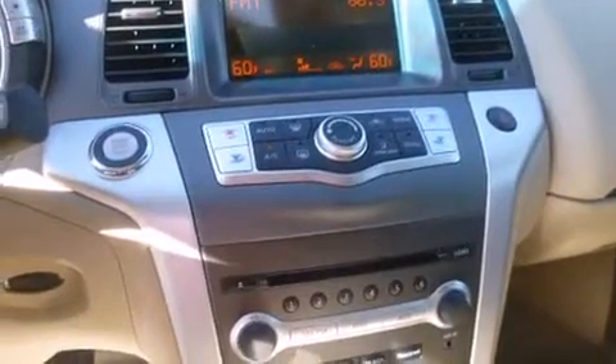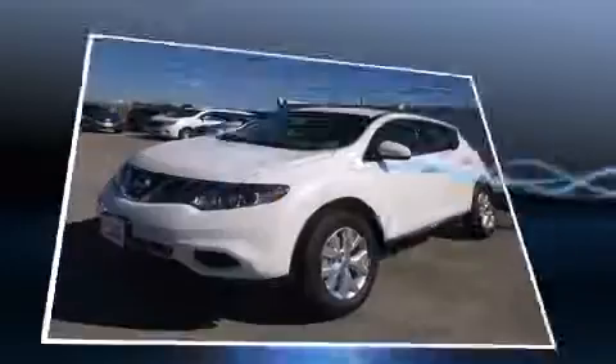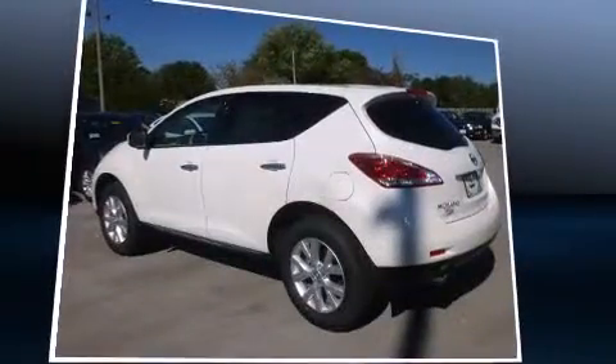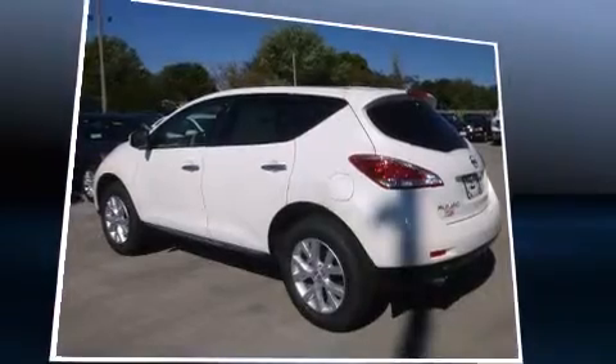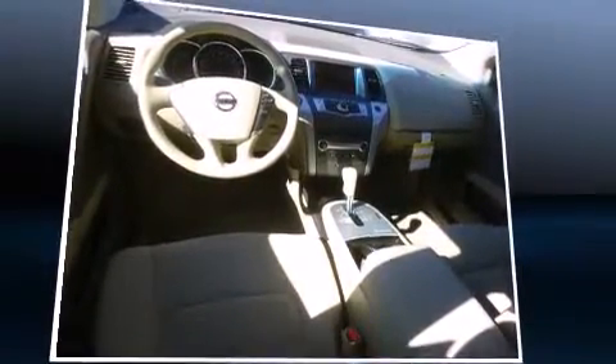Premium sound is delivered via six speakers, providing you and your passengers a sensational audio experience. Nissan ensures the safety and security of its passengers with equipment such as head curtain airbags, front side impact airbags, and traction control.